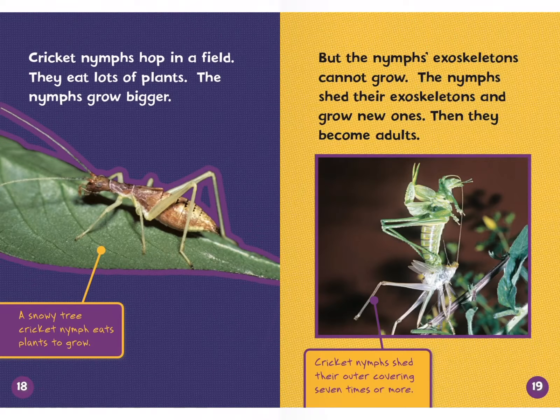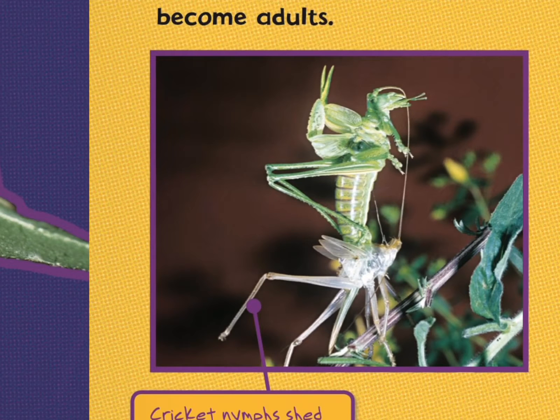Cricket nymphs hop in a field and eat lots of plants. The nymphs grow bigger. A snowy tree cricket nymph eats plants to grow. But the nymphs' exoskeletons cannot grow, so the nymphs shed their exoskeletons and grow new ones, then they become adults. Boys and girls, could you imagine if our skeleton didn't grow with us and we had to shed it and grow a new one? That's what this animal does. Cricket nymphs shed their outer covering seven times or more.